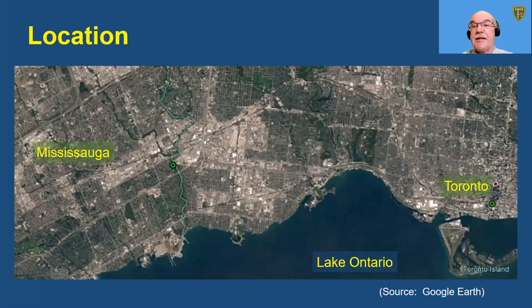This Google Earth satellite shows the City of Mississauga to the left and the City of Toronto to the right. The Middle Road Bridge crosses Etobicoke Creek spanning between Mississauga and Toronto.